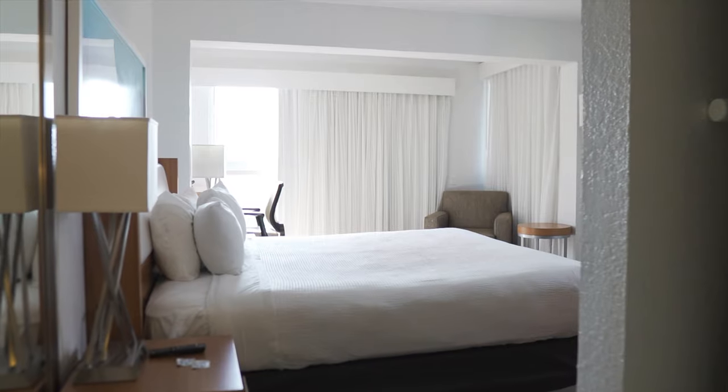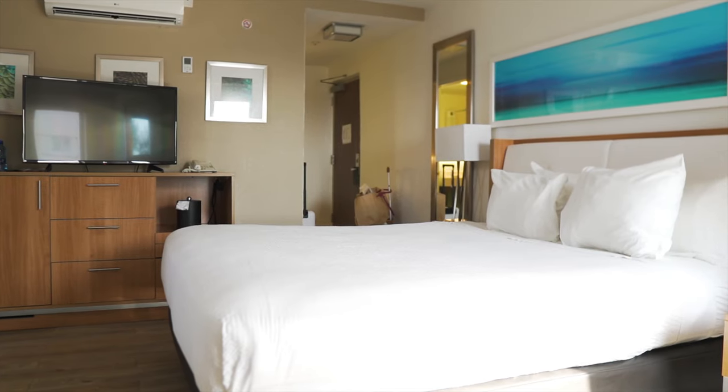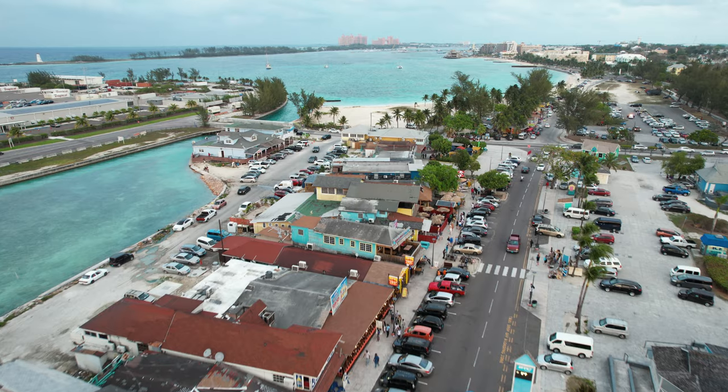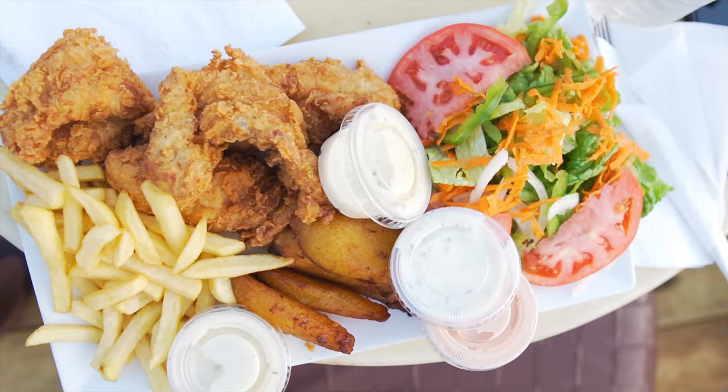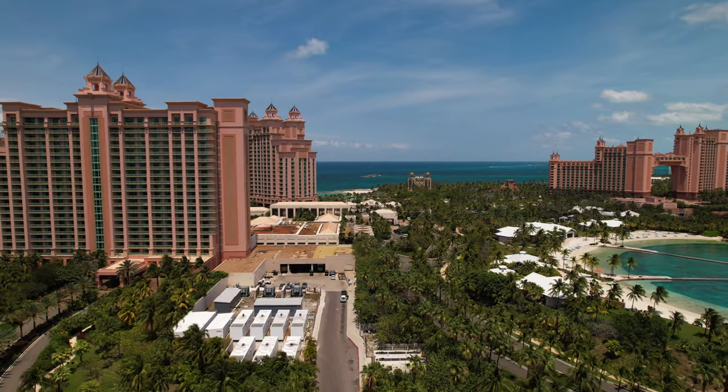The pros of the Courtyard Marriott: spacious rooms, great breakfast sandwiches, and it's within walking distance of the Hilton and the cruise port. Taxi service is available as soon as you walk outside, and it's very close to the Fish Fry.